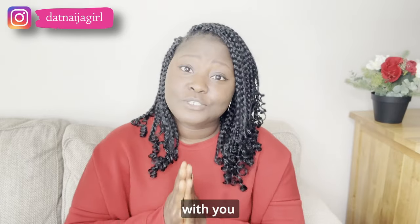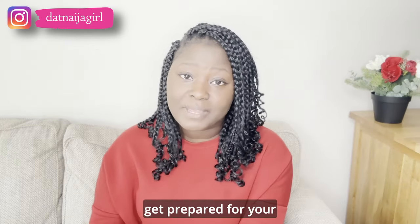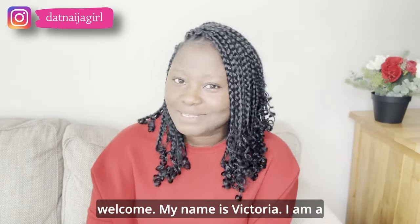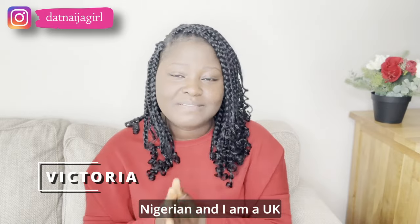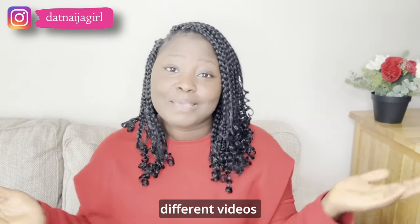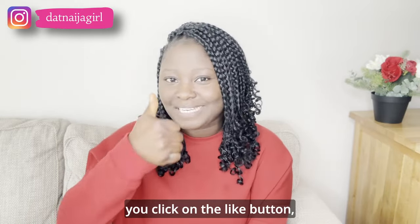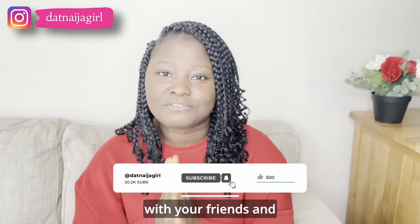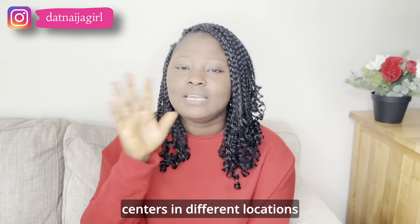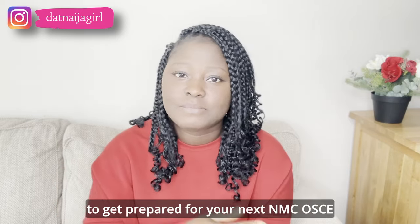In today's video, I'm going to be sharing with you some OSCE training centers within the United Kingdom where you can actually train and get prepared for your OSCE examination. If you are new here, welcome — my name is Victoria, I am Nigerian and a UK registered nurse currently practicing in the UK. On this channel I share videos about lifestyle and nursing in the United Kingdom. In today's video I'll be sharing five OSCE training centers in different locations in the UK that you can reach out to and register with to get prepared for your next NMC OSCE test.